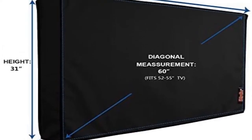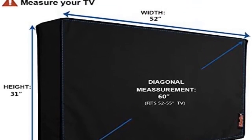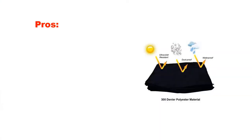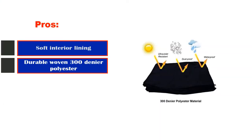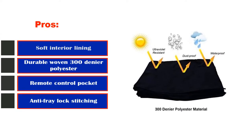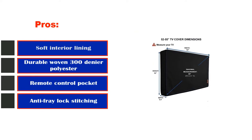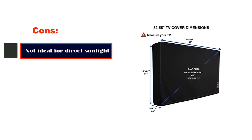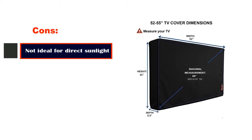This material can get rather hot if placed in direct sunlight for long periods. As a result, it's best to avoid using the cover if your TV is in an area exposed to the sun. Pros: soft interior lining, durable woven 300 denier polyester, remote control pocket, anti-fray lock stitching, single or double wall mount. Cons: not ideal for direct sunlight.